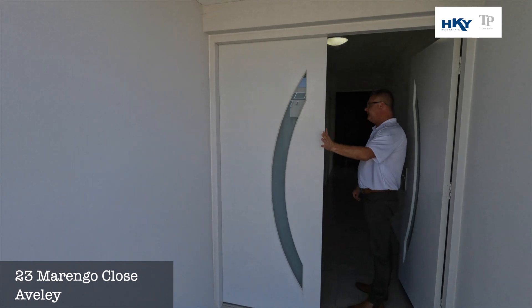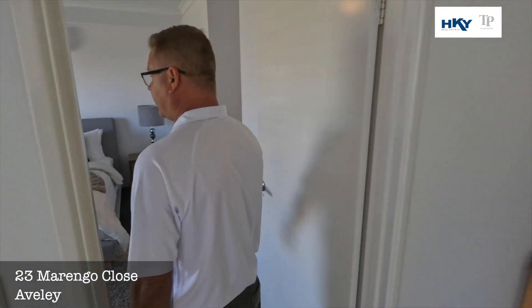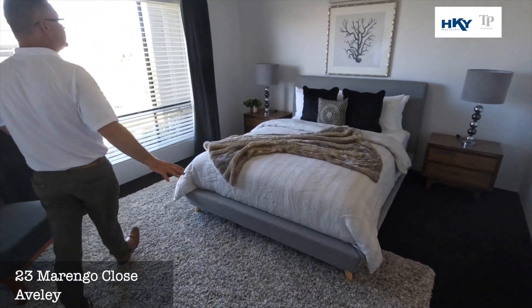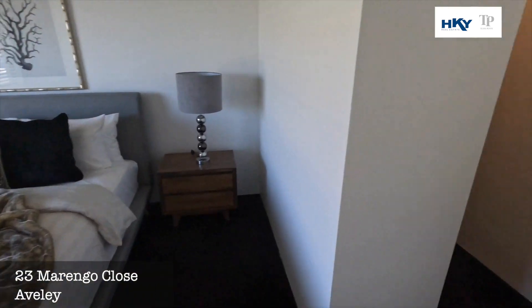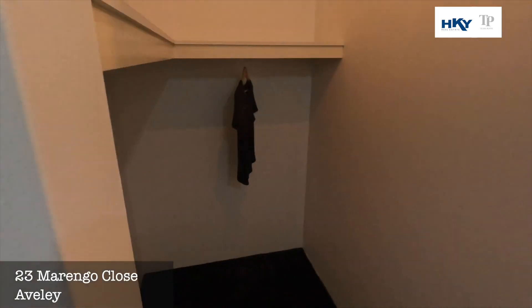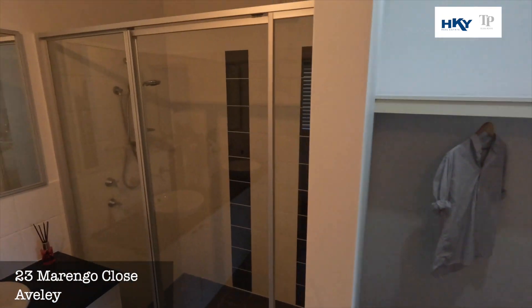We've got the double door entry, straight into the master suite. Very generously sized — you've got the split system aircon there, his and hers walk-in robes, and a very good size ensuite bathroom.